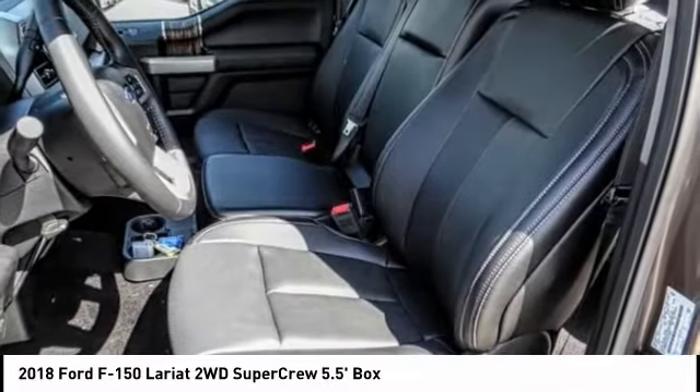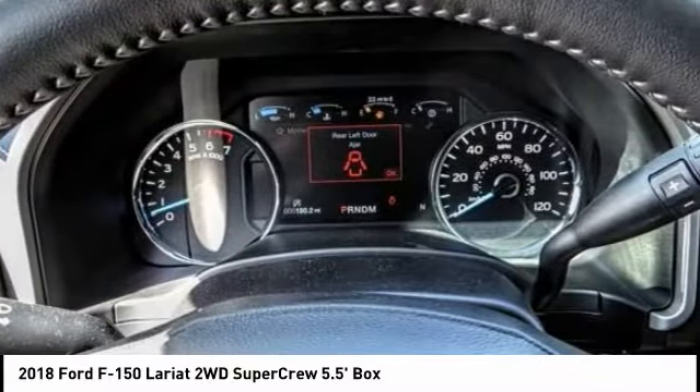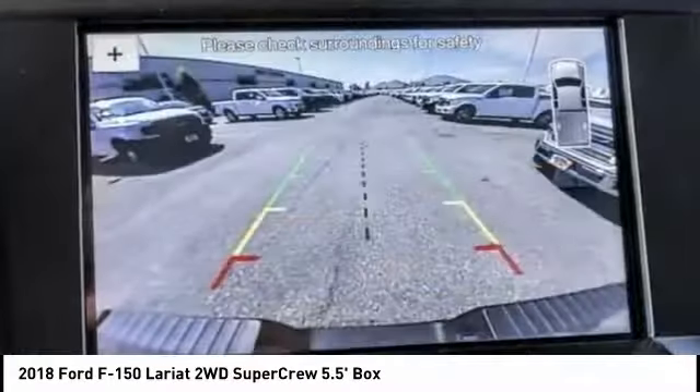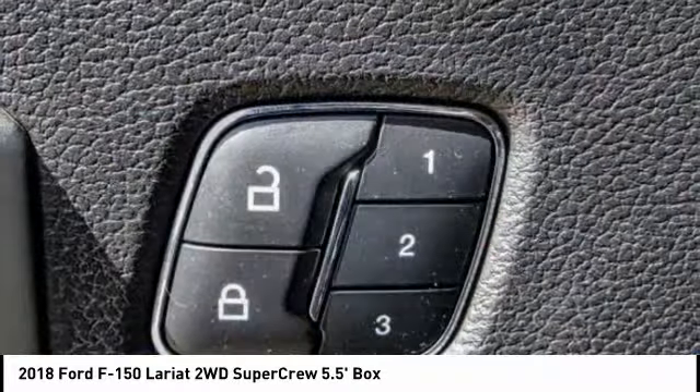This vehicle has less than 100 miles. Here are some of this vehicle's great options: backup camera, navigation system, remote engine start, Bluetooth, air conditioning, driver airbag, alloy wheels, cruise control, power locks, CD player.